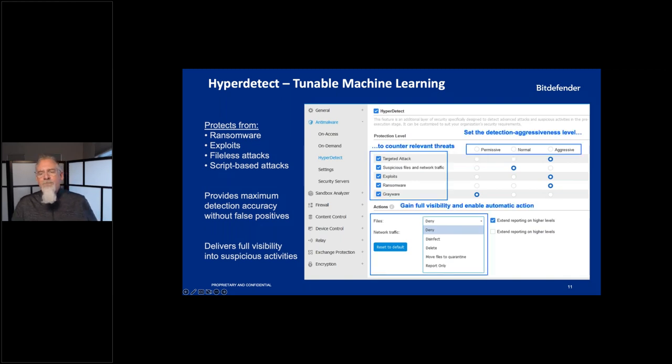You can also set how Bitdefender responds to various threats — whether to report only and let humans take care of it in the detection response area, or have automated controls invoked to move files to quarantine or block network traffic. Really critical — just one of our many security controls.